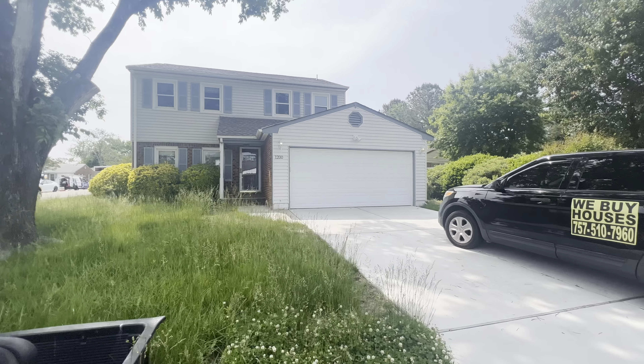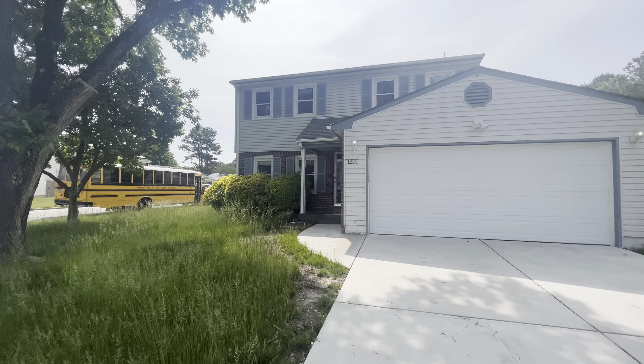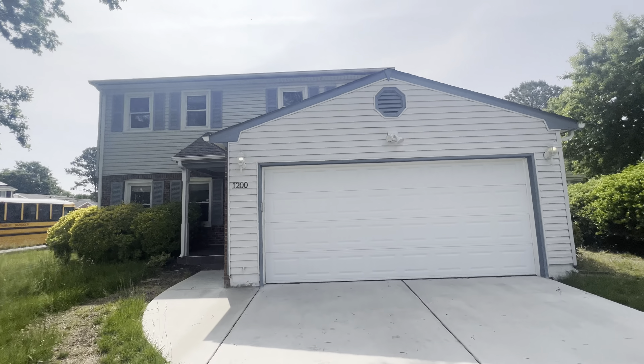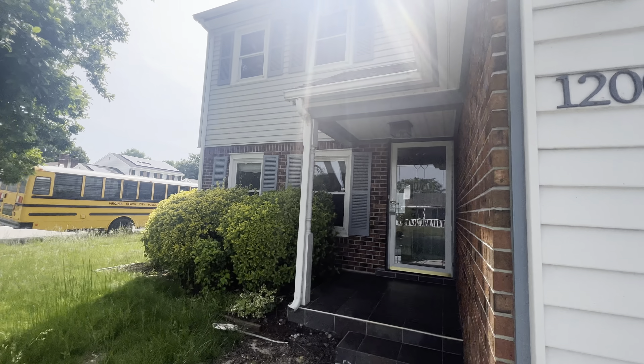You have a two-car garage. Three beds, two and a half baths. It's in immaculate condition. Everything's renovated, everything's cleaned out. So let's go inside and take a peek. Once again, 1200 Tamara Court, Virginia Beach, Virginia.